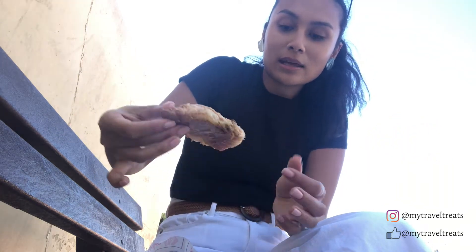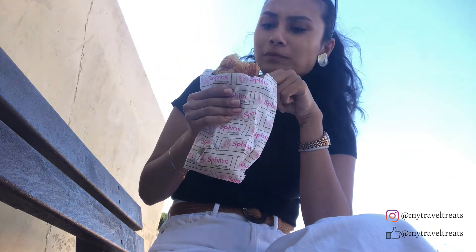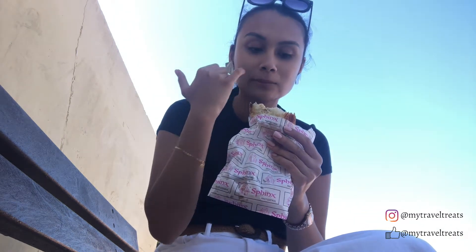It looks like this. Let's try to not make a mess with my white pants, but it looks like that. This is really, really good. Mmm, this is amazing, guys. This is totally 100% recommended. It's like crunchy but soft and creamy on the inside.